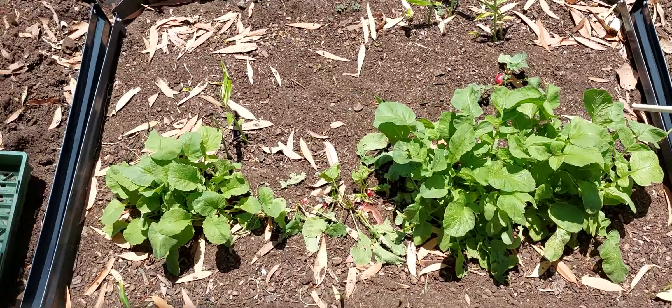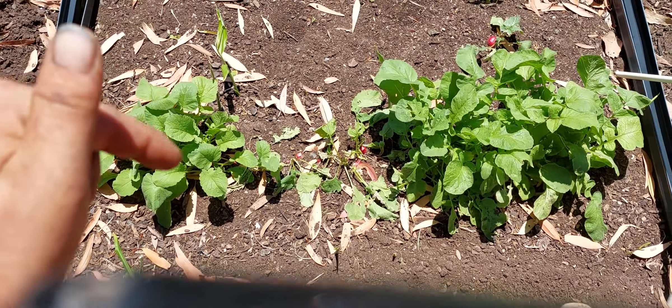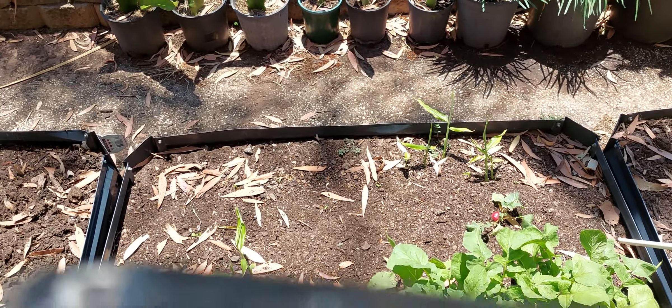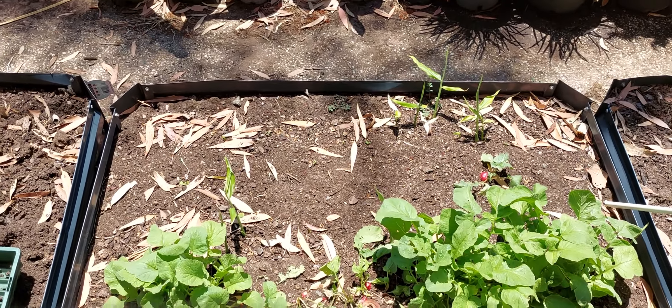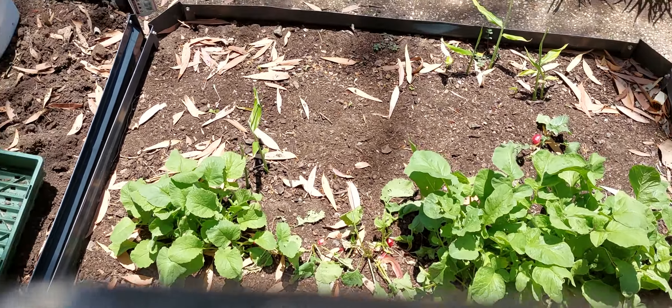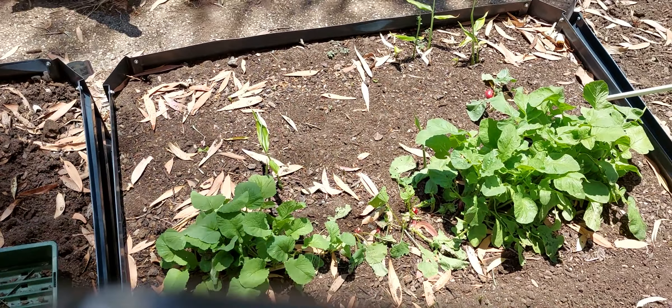Another bed here — this is what I was doing. Those are radishes and then there's ginger underneath. I planted the ginger underneath and the radishes on top because the ginger takes a little bit longer to come up. Just a quick idea — that's what I did this year, just for something different.